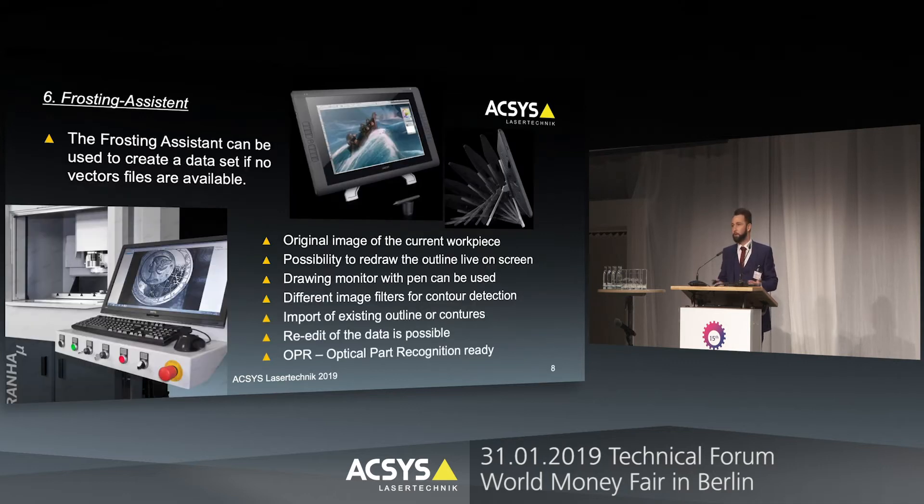But what if you don't have any data — no picture or vector designs? In that case you have to create your own data and vectors to make a frosting with the laser. This is where the frosting assistant comes in very handy. The frosting assistant is a software wizard that helps and simplifies the frosting process. We take a picture of your original workpiece with our HD camera systems, redraw the outline of the areas we want to frost, and then use that created vector data to make the frosting.